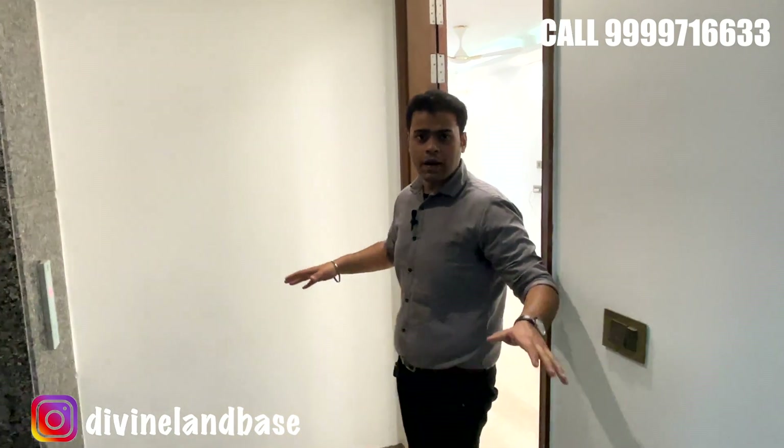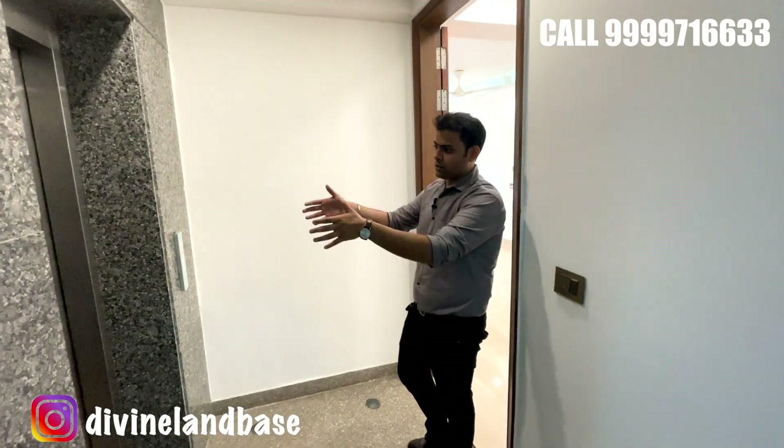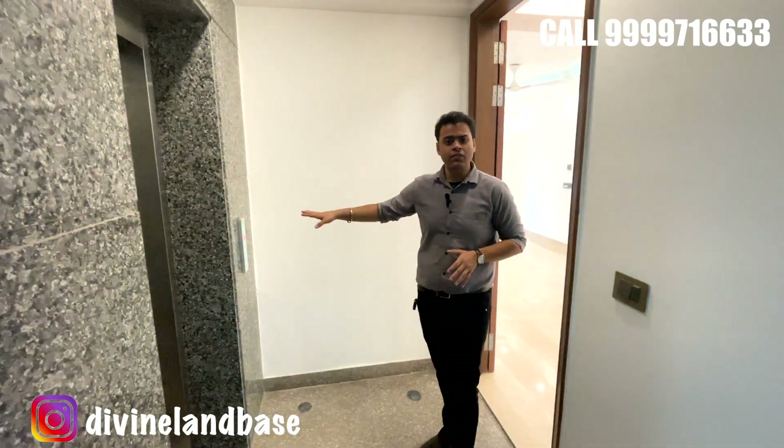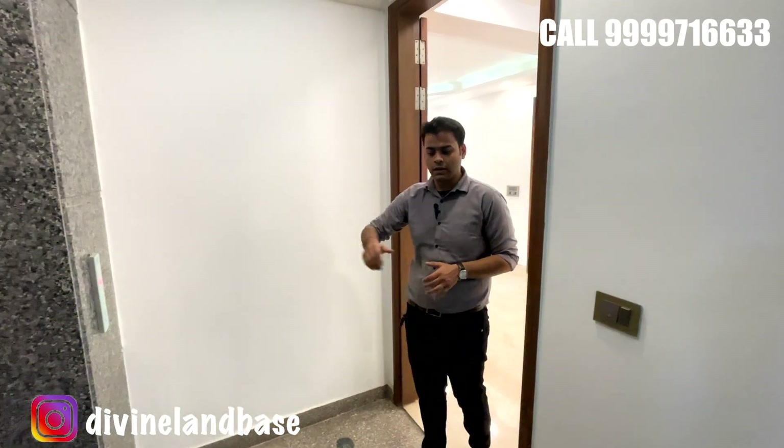From the stilt area we have climbed up to the upper ground level, which is exactly the unit available on sale. This is a small private entrance you're getting, and there is a lift installed in front of you which can easily accommodate four to five people. A branded lift has been used in this lift area.